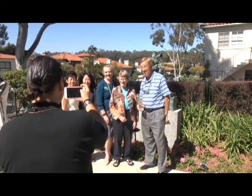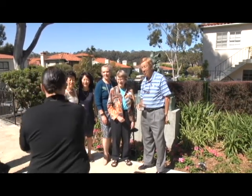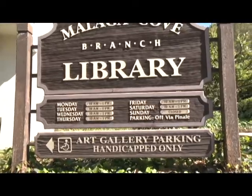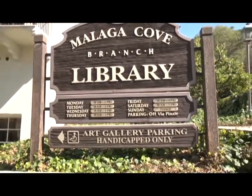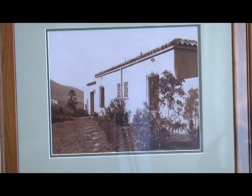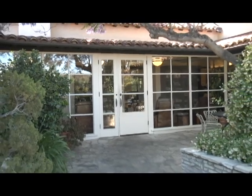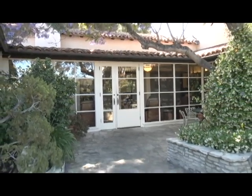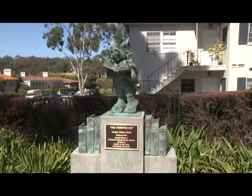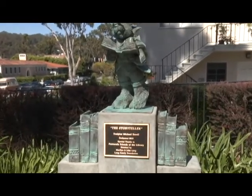And now you have contributed a statue to Malaga Cove Library — that would be a permanent installation out here. The library is, would you believe, 85 years old this year, and it was the first library that was conceived on this peninsula in Palos Verdes Estates. I wanted something fun, something whimsical, and the name of the piece is The Storyteller, and the artist is Michael Ezell.